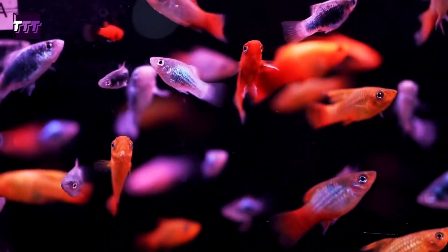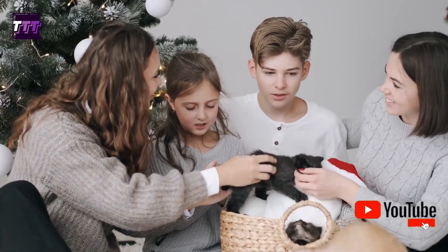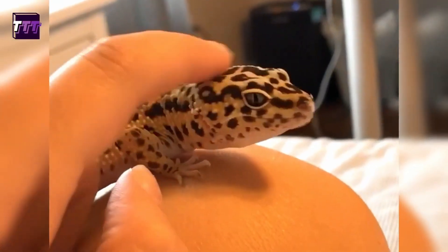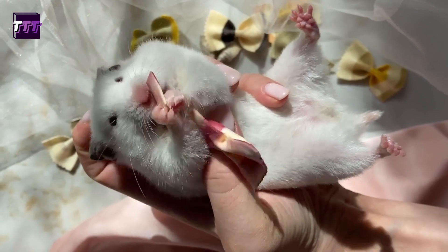We'll provide you with all the information you need to know, including the pet's temperament, exercise requirements, and general care needs. So whether you're a dog person, a cat person, or a reptile person, we've got a pet for you. Let's dive in and find your new apartment companion.